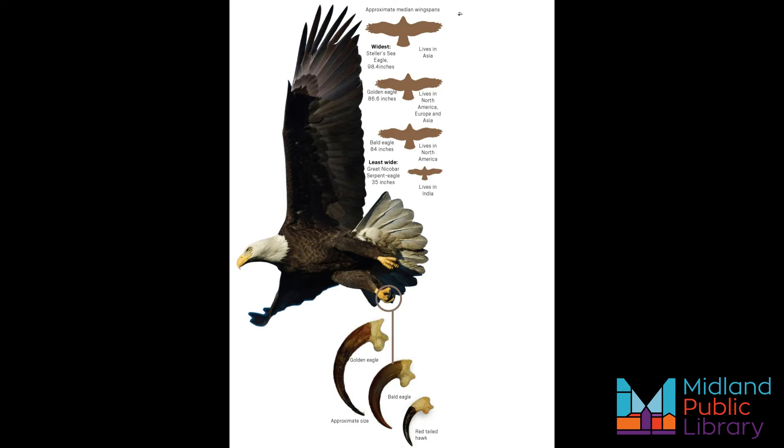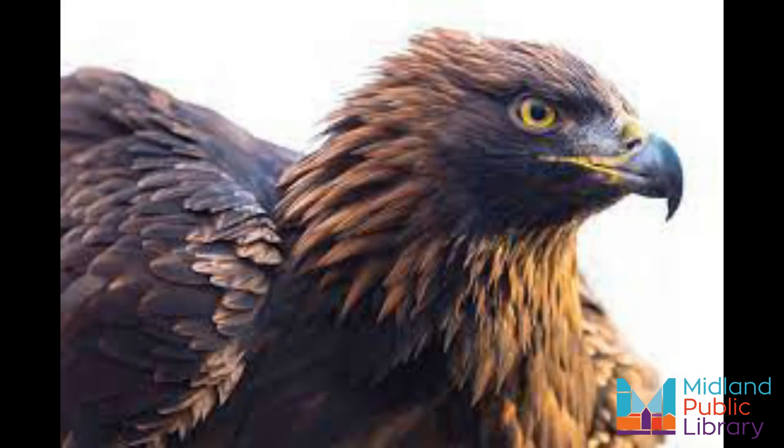Golden eagles are incredibly fast and agile, which makes them expert hunters. Where bald eagles mostly eat fish, golden eagles almost always eat mammals. Their favorite prey includes rabbits, hares, ground squirrels, marmots, and prairie dogs. These raptors have been known to hunt and kill animals as large as small deer, seals, mountain goats, coyotes and badgers.